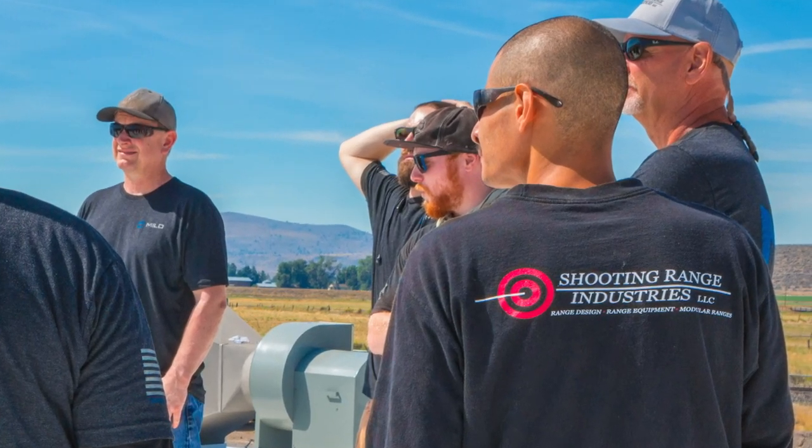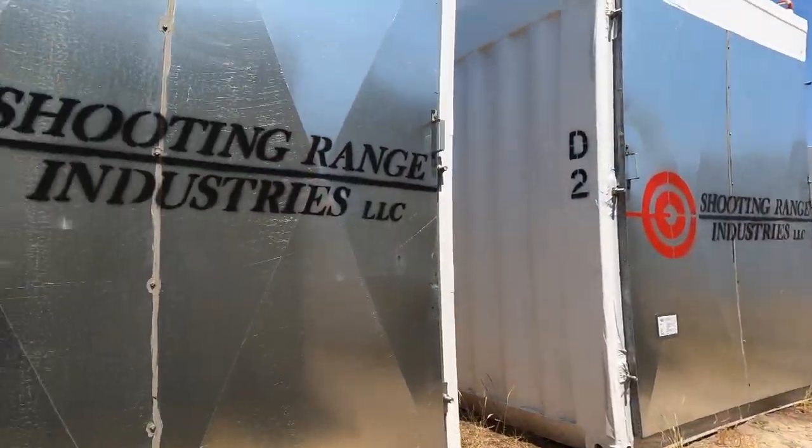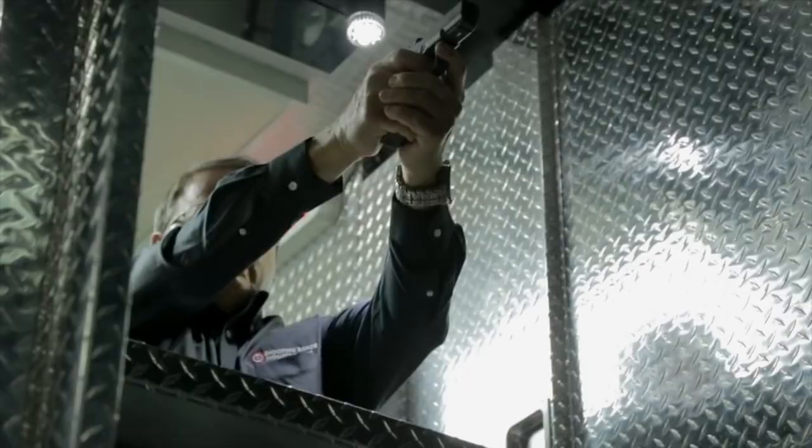Hi, I'm Jake Cook, the director of Milo Live Division, formerly Shooting Range Industries. We're here at Klamath Falls, Oregon Air National Guard Base. We're in the process of installation of a 14-lane, 25-meter firing range.